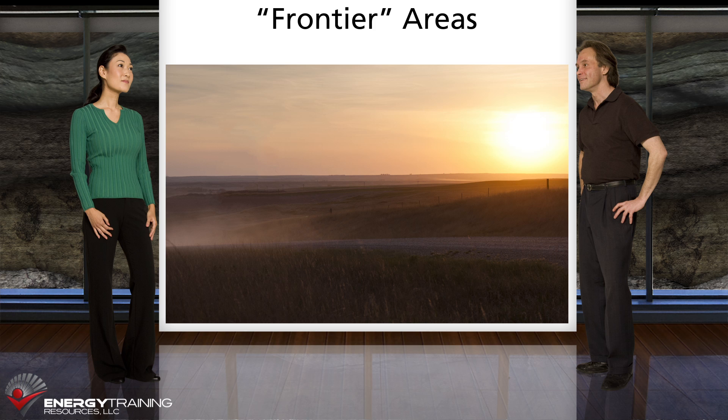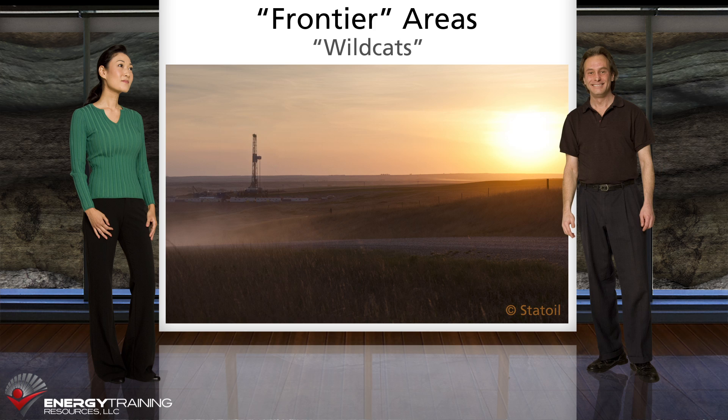However, we also look in unexplored or lightly explored, so-called frontier areas. Exploration wells drilled in frontier areas are called wildcats and are higher risk, but are done with the hope of making large new discoveries.